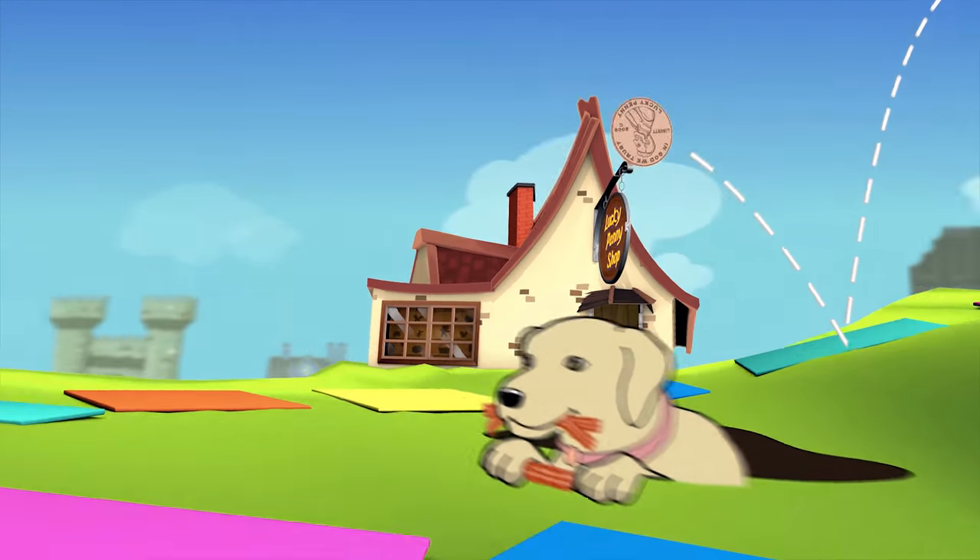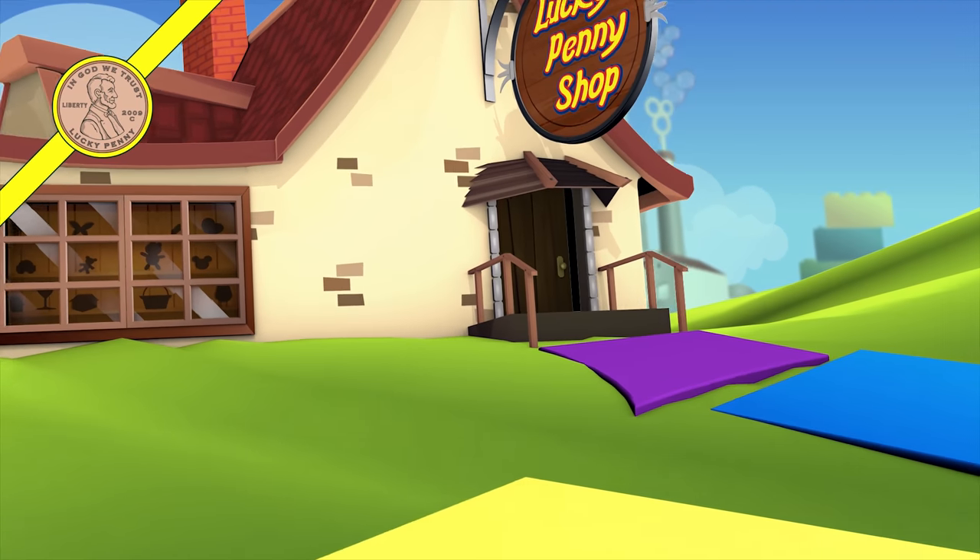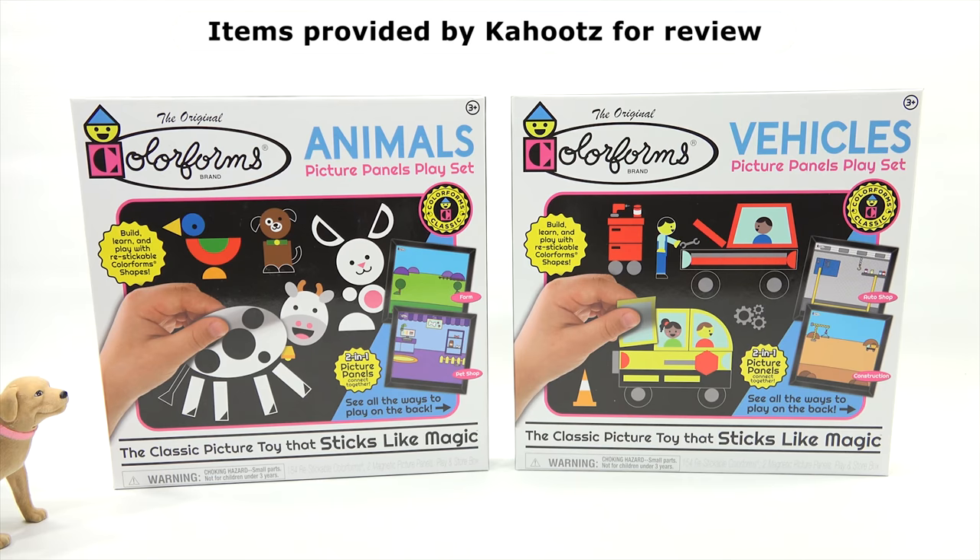You are now watching a Lucky Penny Shop product feature. Item provided by Cahoots for review. Hey, it's Lucky Penny Shop and Butch — check it out.